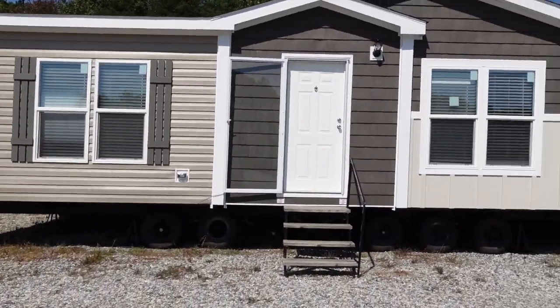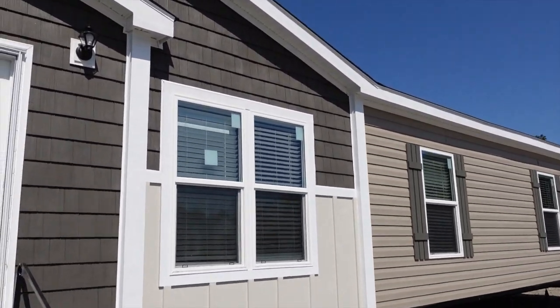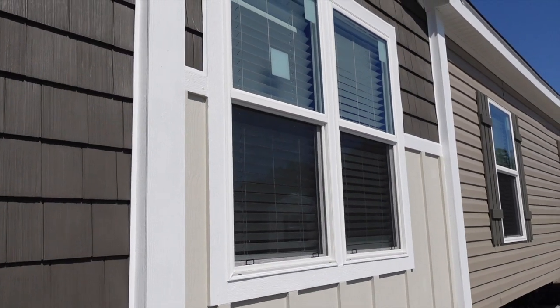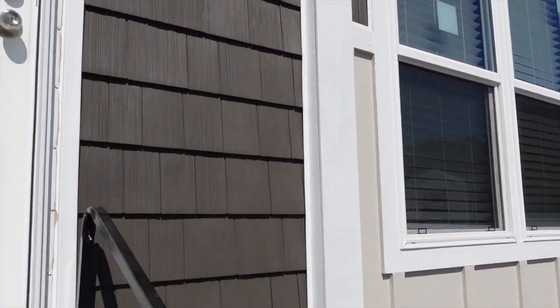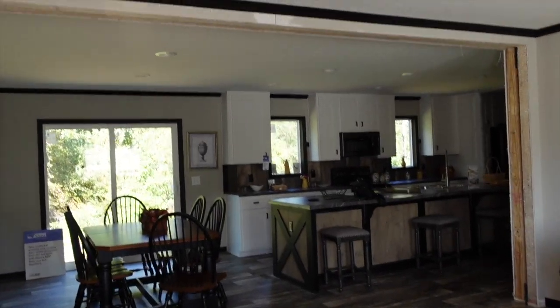Beautiful home, it's a four bedroom, two bath — or maybe three baths, we're going to go in here and see. I toured the Bougie over at Clayton Homes in Opelika and it was a three bedroom, two baths. So this one is made somewhat different and it's absolutely beautiful. Let's go in and take a look.